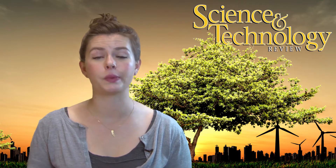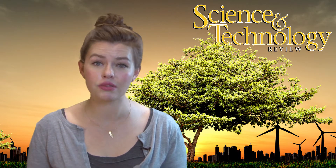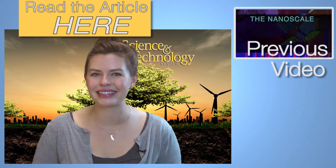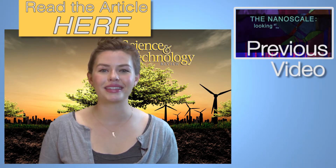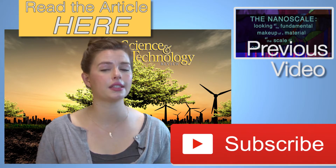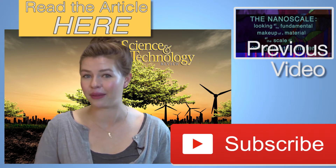If you want to explore more about the topics discussed in this video, or learn how scientists are recovering and recycling electronic waste as a source of rare earths, or about the role of computations in this project, or how Lawrence Livermore is partnering with other institutions on this, then check out the full issue of the April-May Science and Technology Review. Let us know your thoughts and questions in the comments below, and don't forget to subscribe to stay tuned in to the S&TR conversation.